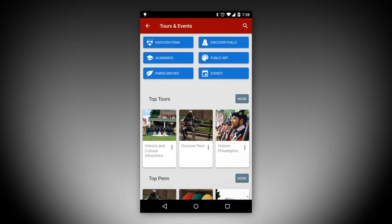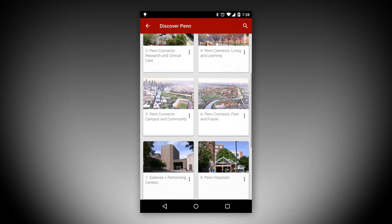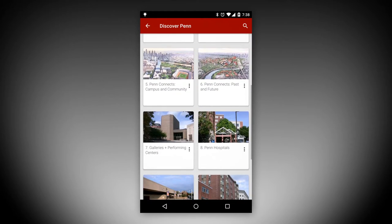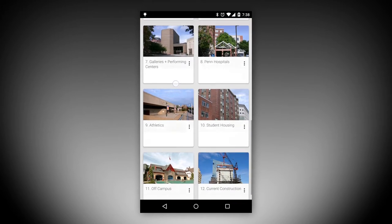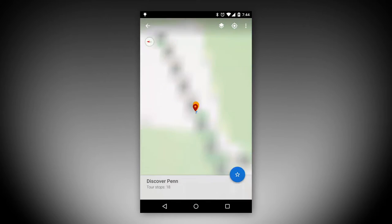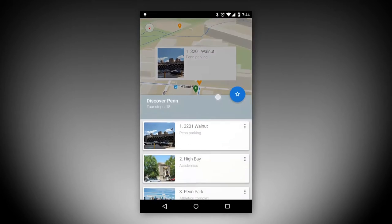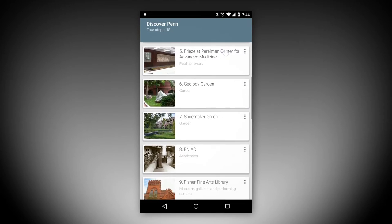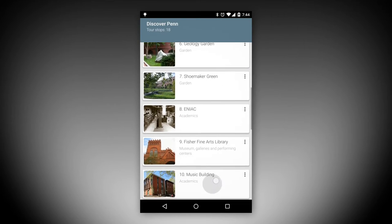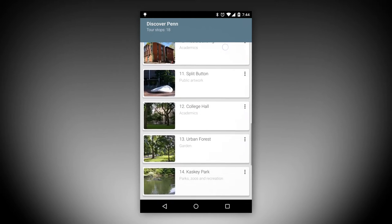The tours cover five main categories of interest: Discover Penn, Discover Philly, Public Art, Academics, and Parks and Rec. Each category consists of a half dozen or more tours, each with 10 to 50 place markers, allowing visitors to explore at their leisure. The places are geotagged and positioned along the path, which can be walked, biked or driven by car.